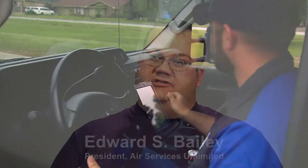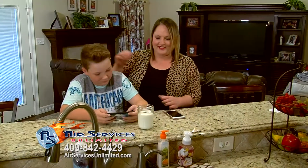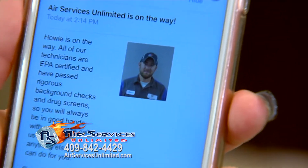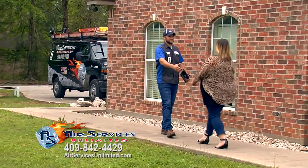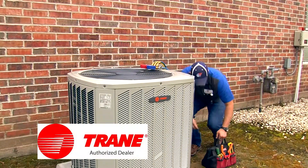All of our technicians have iPads that the service call gets dispatched out on. When that technician sees that service call and he punches that he's en route to the call, it sends an email to our customer, and our customer sees that email — they also see a picture of the technician. When they show up to the door, they have that uniform on with that ID badge and a business card, so the homeowner can look and confirm: hey, this is the guy that's supposed to be there.